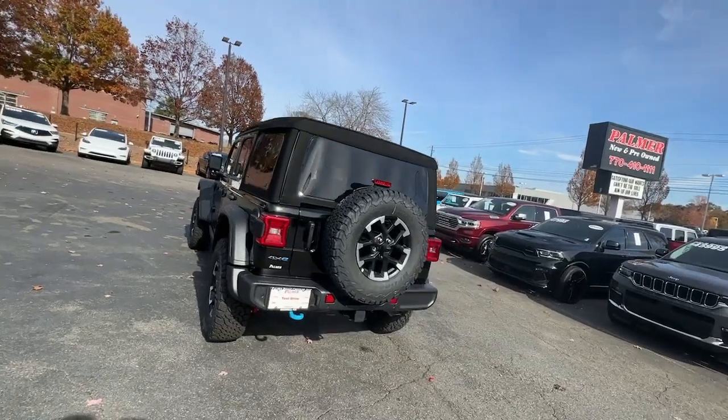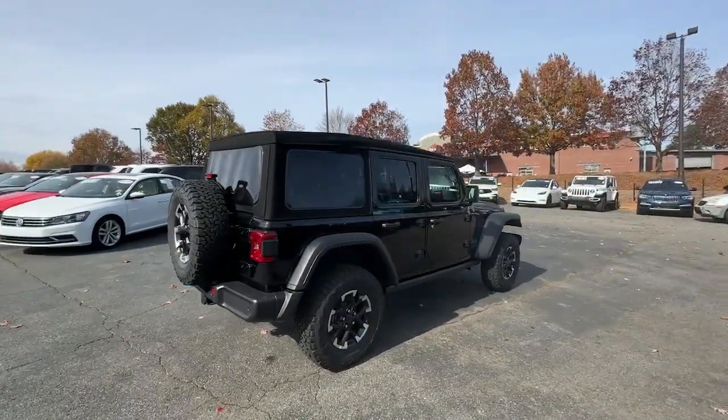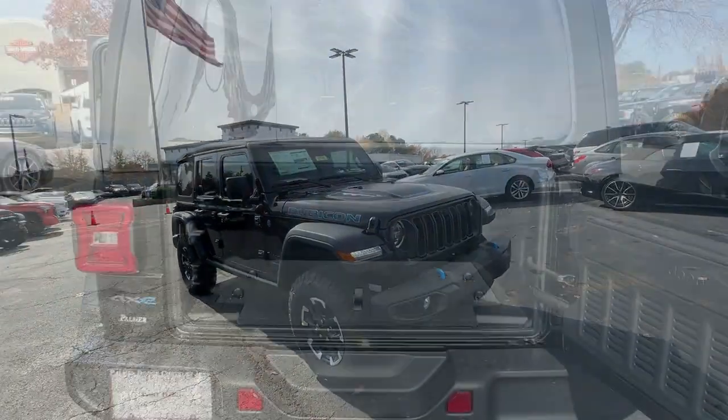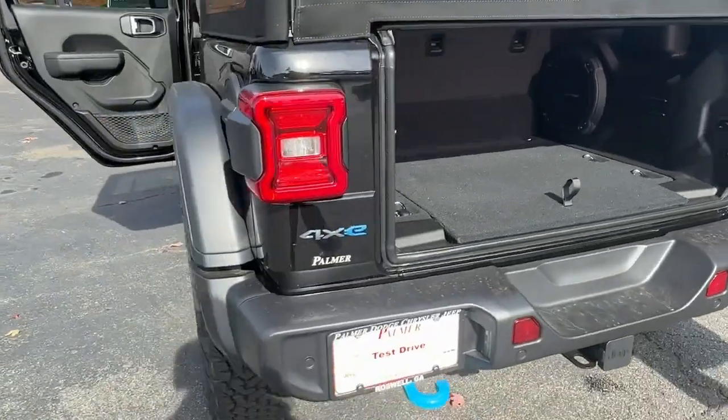These are just some of the great options this vehicle comes with: heated steering wheel, pre-collision system, navigation system, keyless entry, backup camera, adaptive cruise control, satellite radio, eight-cylinder engine, keyless start, and heated mirrors.